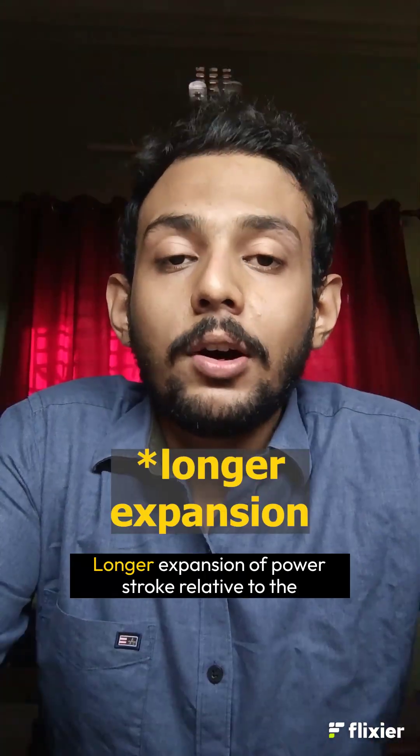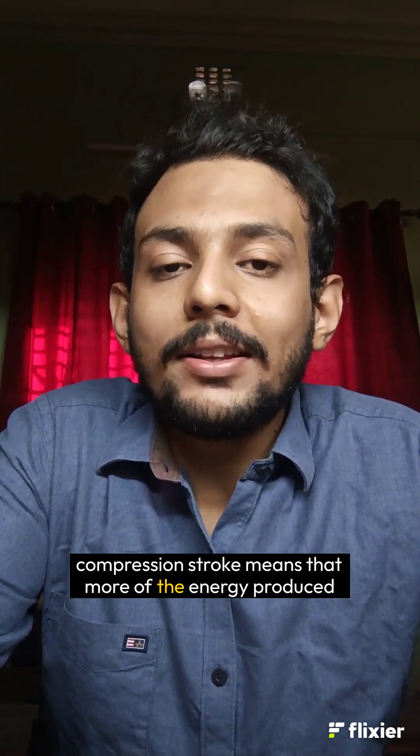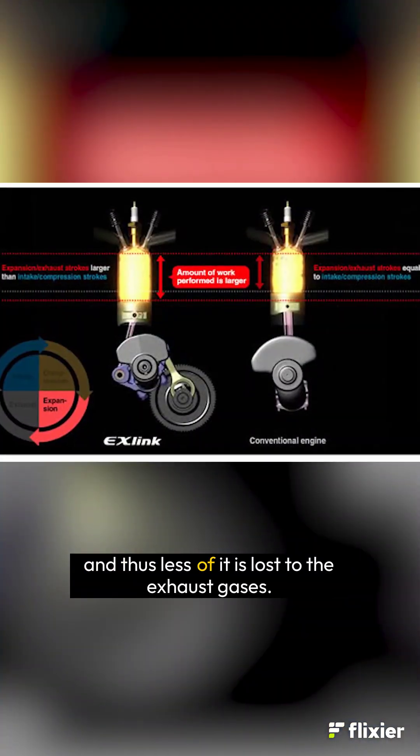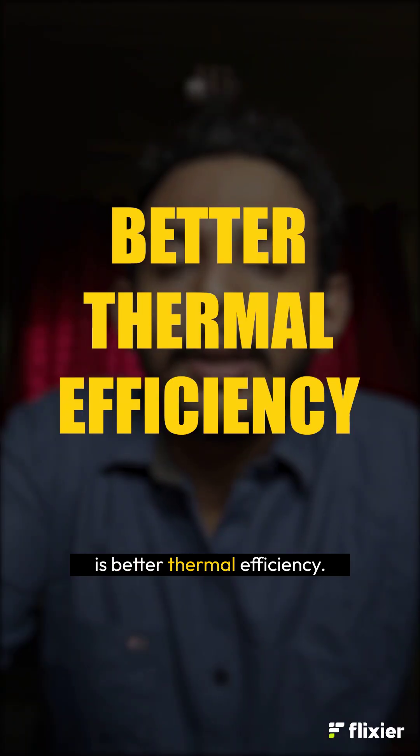What purpose does that serve? A longer expansion or power stroke relative to the compression stroke means that more of the energy produced due to combustion is used to push the piston down, and thus less of it is lost to the exhaust gases. The result, of course, is better thermal efficiency.